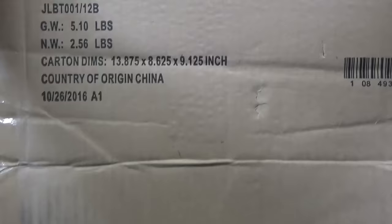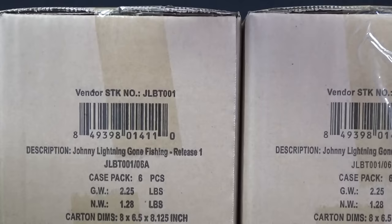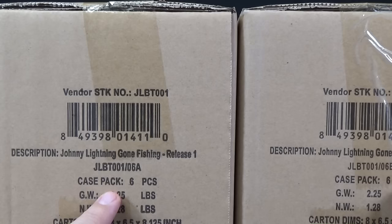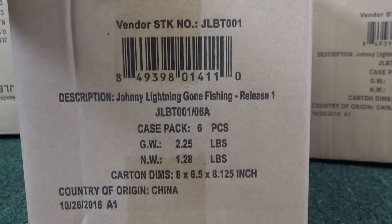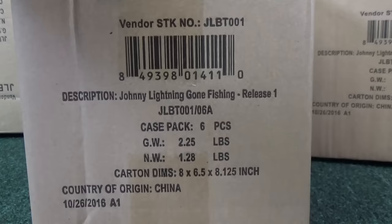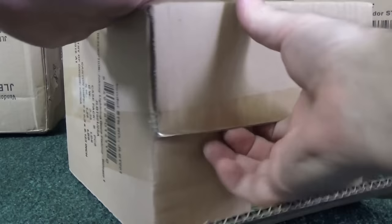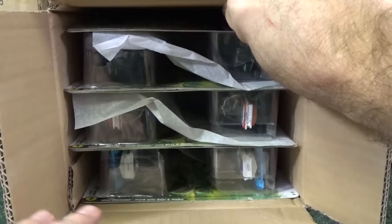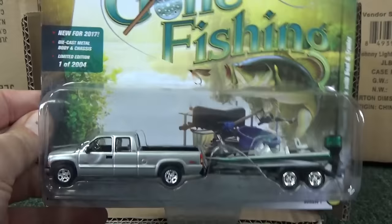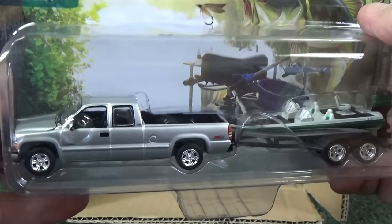Let me get this out here. Cases are the same — Case A, Case B. There are two different colorations. I do not have pricing information at this time. I generally do not do reviews of items that are store exclusives, but in this case I hope that Johnny Lightning is able to get these into more stores. If Hobby Lobby sells them well, you'll be able to find them at other stores as well.